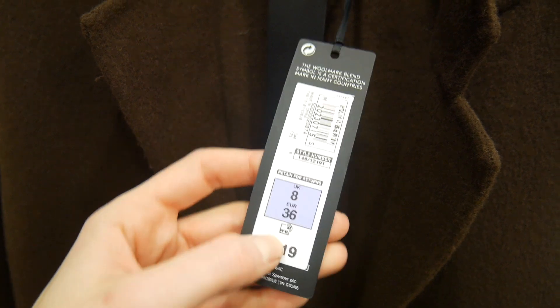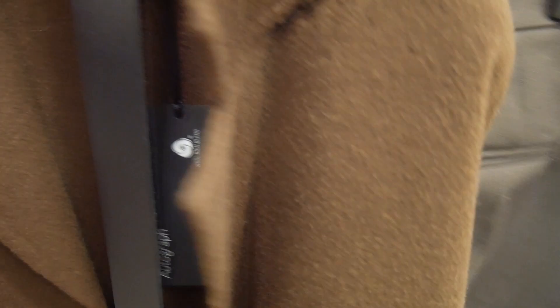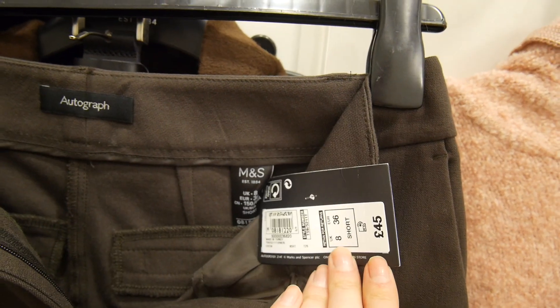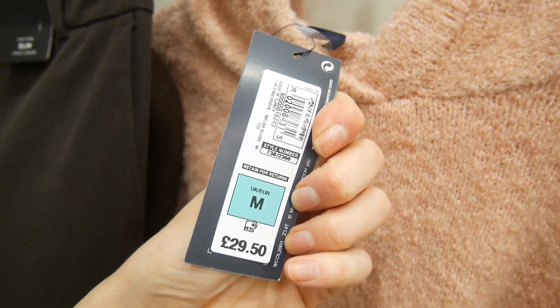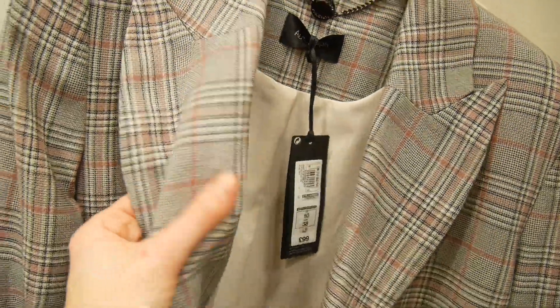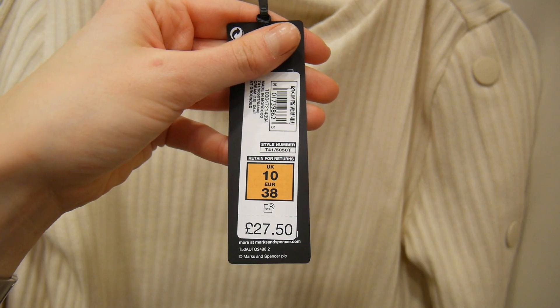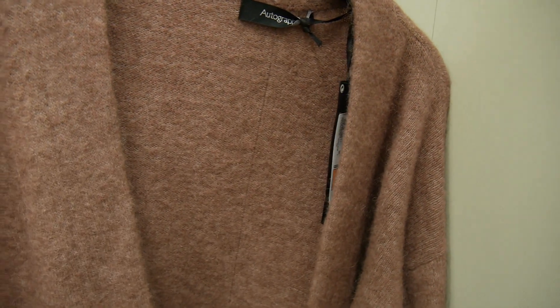Marks & Spencer pricing: the coat is £119 — they're usually that price there, but the quality is really good. The trousers are £45. The hoodie is £29.50 in a size medium. The blazer is £99, but the quality is beautiful — I tried a size 10. The little top is £27.50 and the cardigan is £69, tried in a small.